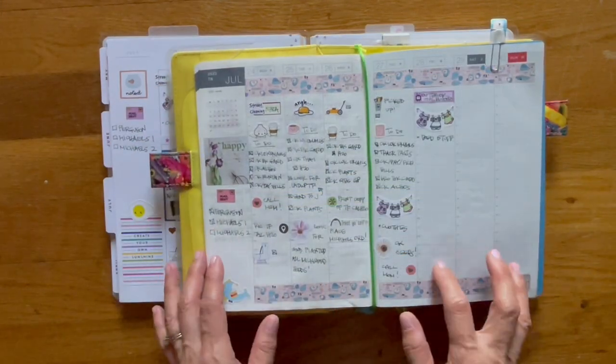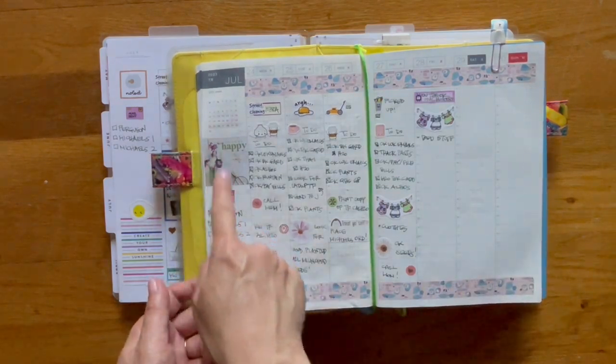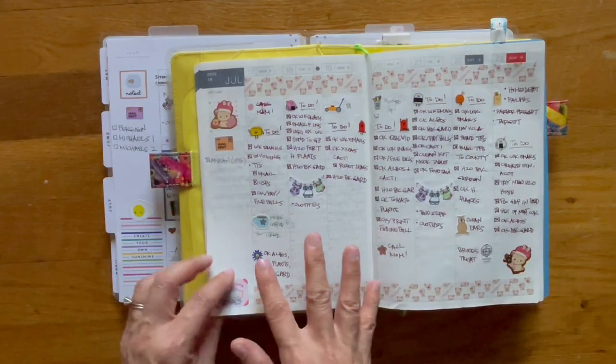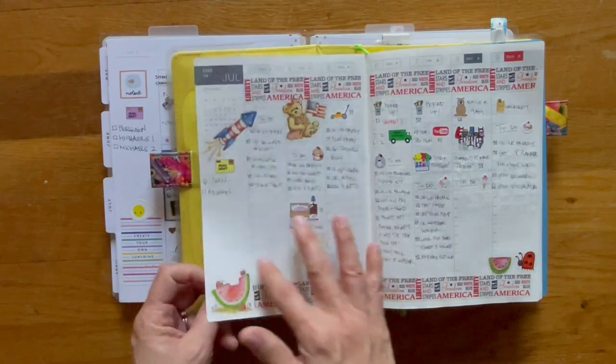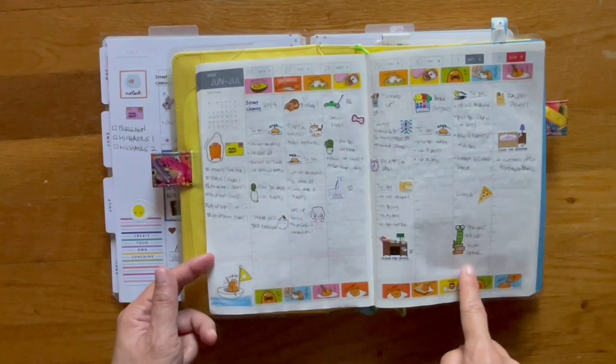So this is my weekly layout from the Hobonichi Cousin for this week. My packages I put over here. This is for last week — this is almost the first full week of July, because July first started on a Saturday.